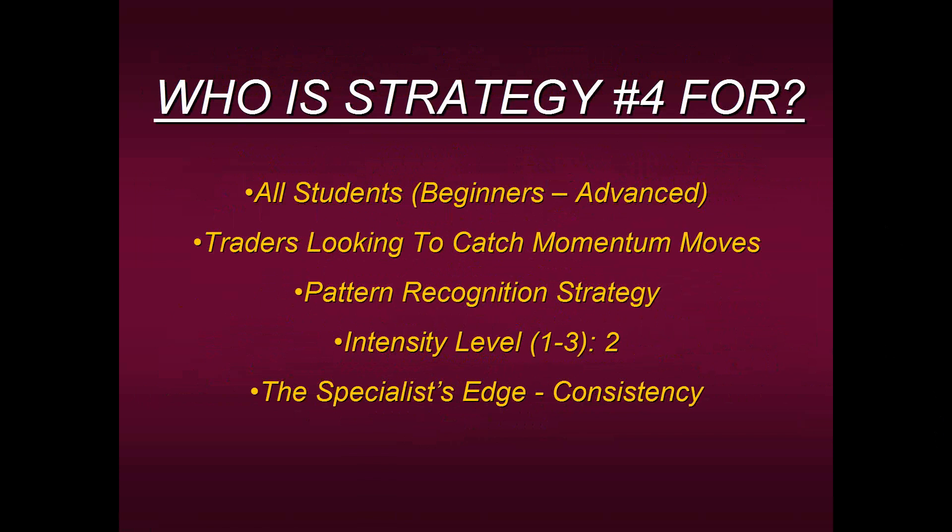Who is Strategy Four for? It's for all students from beginners to advanced. We have former hedge fund traders taking this course as well as people who've just started forex trading. It doesn't matter your experience level — everyone gets the same basic format, and we work out from there to meet your needs. It was originally designed for traders looking to catch momentum moves and can be applied to all time frames and directions. It's a pattern recognition strategy — we're looking to identify a specific pattern.